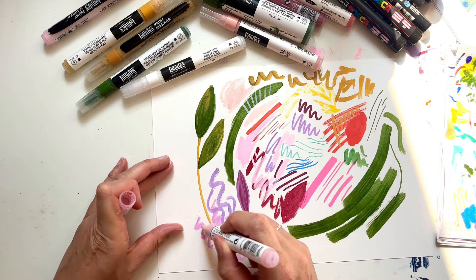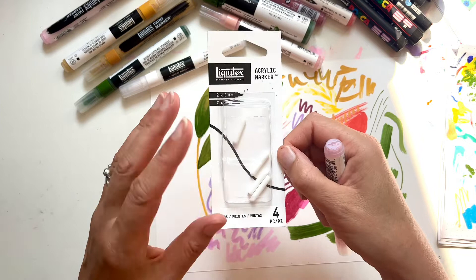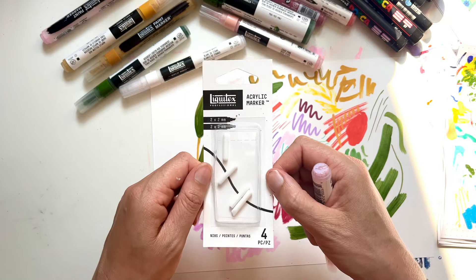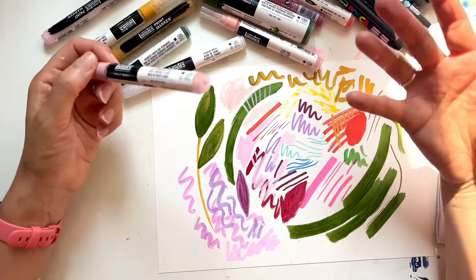The other great thing about these is that when the nibs do get raggy, you can just buy new nibs. They come in bullet tips and chisel tips — personally I prefer the chisel tips. I do wish you could buy a pack of just chisel tips, but I'm a bit of an experimenter — I might try chopping down these bullet tips to see what I can do to make them into a chisel tip. I'll try that and let you know how it goes.